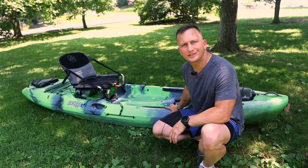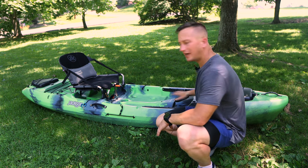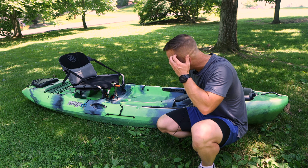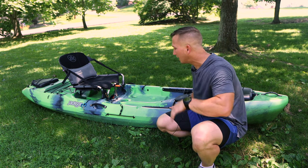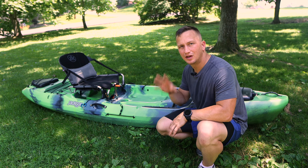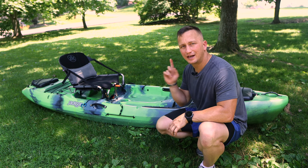One of the first things you're going to do is give the kayak a general overview. Look at it — is it really abused, really damaged? One of the main spots that's going to show damage and reveal how hard it's been used is when you flip it over and look at the bottom.